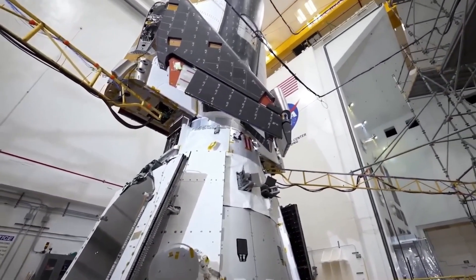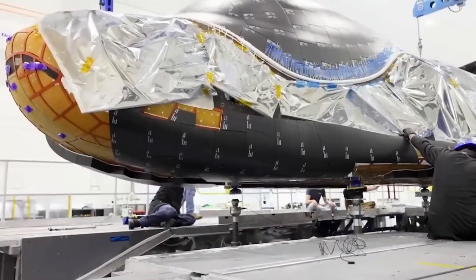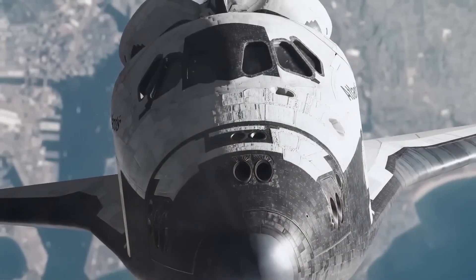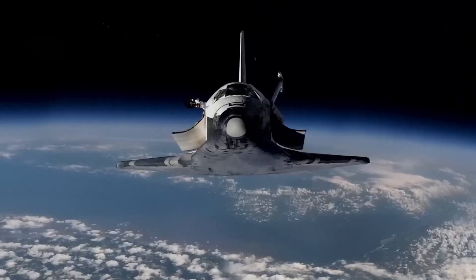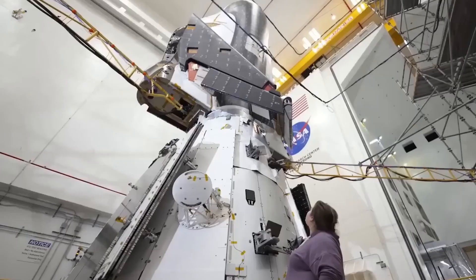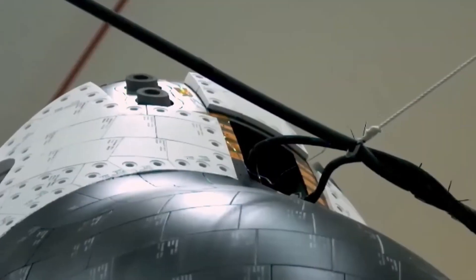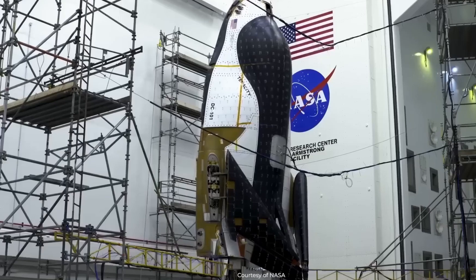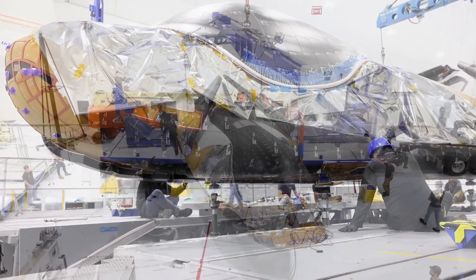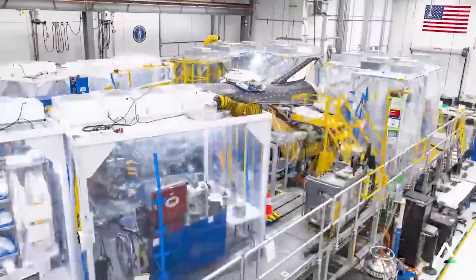A major challenge for reusable spacecraft is the thermal protection system, which prevents overheating during reentry. The Space Shuttle's heat shield consisted of thousands of ceramic tiles, which often detached and required extensive maintenance between flights. To improve upon this, Sierra Space developed a more advanced heat shield for Dream Chaser. The new TPS uses room temperature vulcanizing silicone to keep the tiles securely attached. This material can endure high temperatures and prevents tiles from falling off. Additionally, Sierra Space increased the tile size from 6 inches by 6 inches to 10 inches by 10 inches, reducing the total number of tiles and minimizing maintenance.